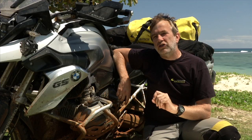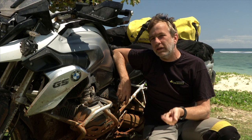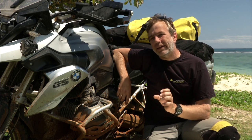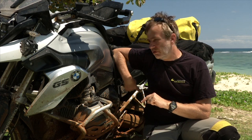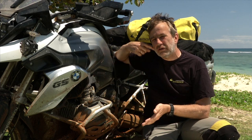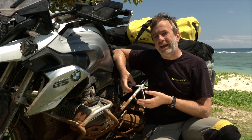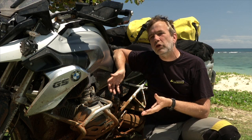The new R1200GS has the possibility to select riding modes between Road, Rain, Dynamic, Off-Road, and Enduro Pro. In these modes, all settings are memorized — meaning the ABS on the rear wheel is switched off and it will stay switched off. You have a little switch under the seat, so you really know what you are doing. The bike is then adjusted to your riding conditions.